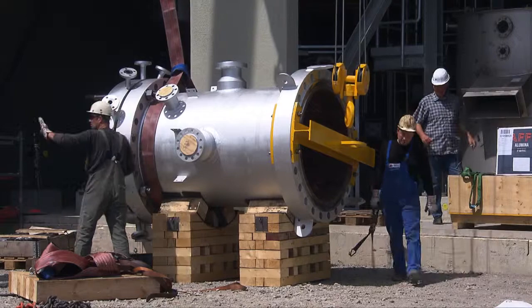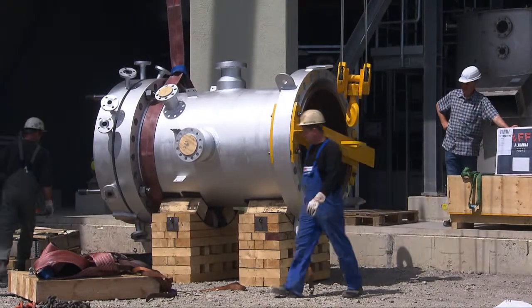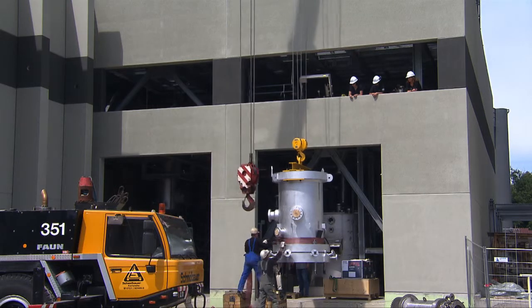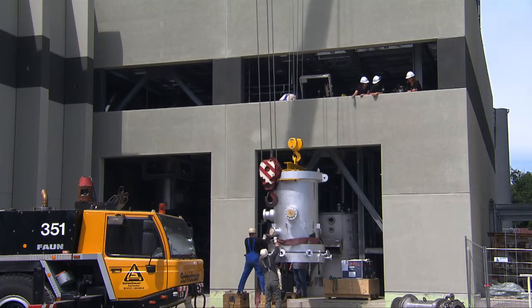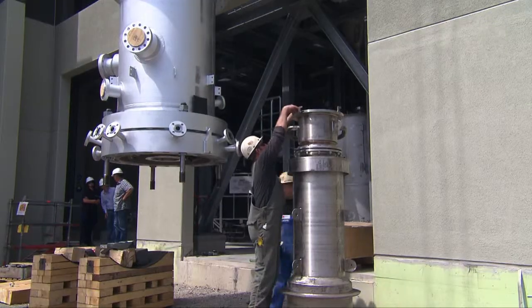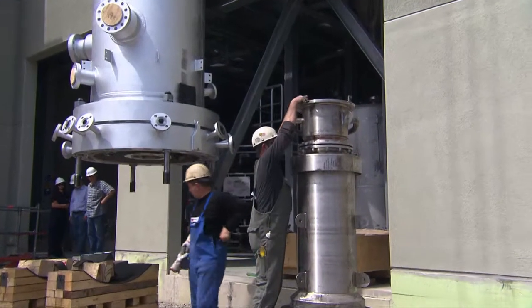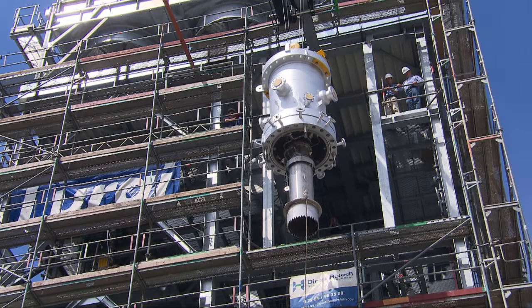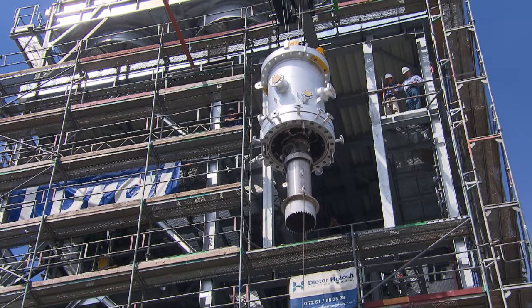However, the key part is the entrained bed gasifier — the so-called reactor — into which the Bioliq syncrude will be injected later in operation and where the synthesis gas will be produced. The reactor was delivered in parts and completed in various sub-assemblies, partly on the ground in front of the building.